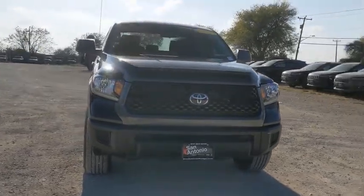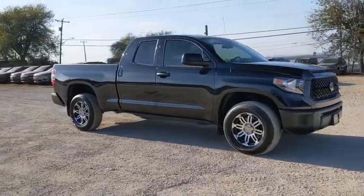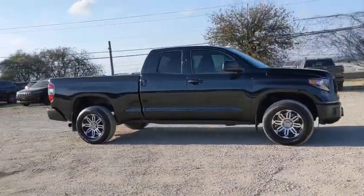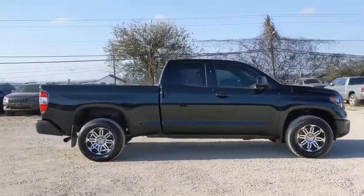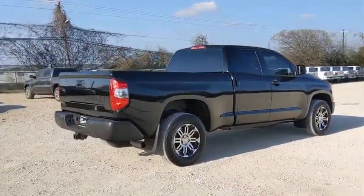We are pleased to show you the 2019 Toyota Tundra. The Tundra has a number of unique features useful for those using it as a work truck, including extra-large door handles, a deck rail system, and an integrated tow hitch.